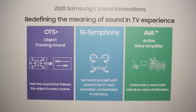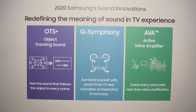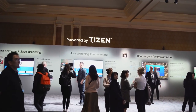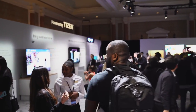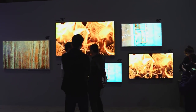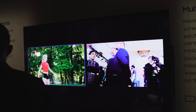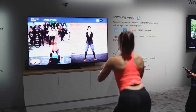The full feature set includes adaptive viewing, AI upscaling, Object Tracking Sound Plus, Q Symphony, Multi View, and Tap to View — just tap your smartphone to connect directly to the TV. There's also Alexa and Google Assistant integration, plus Samsung showcased a digital butler. For gamers, this TV has 4K 120Hz, FreeSync support, and super low response time.